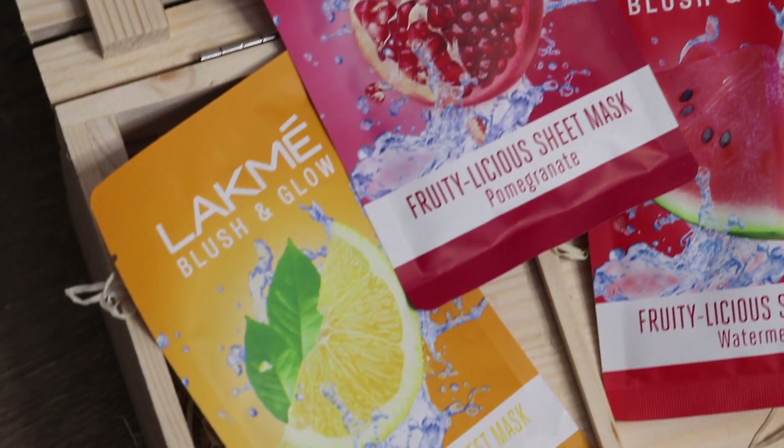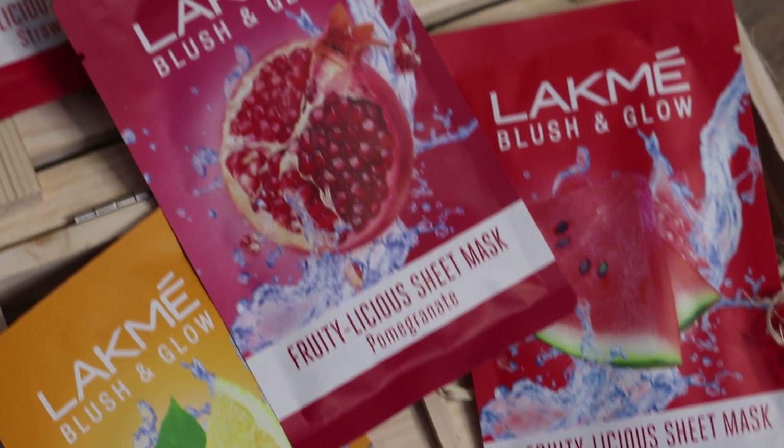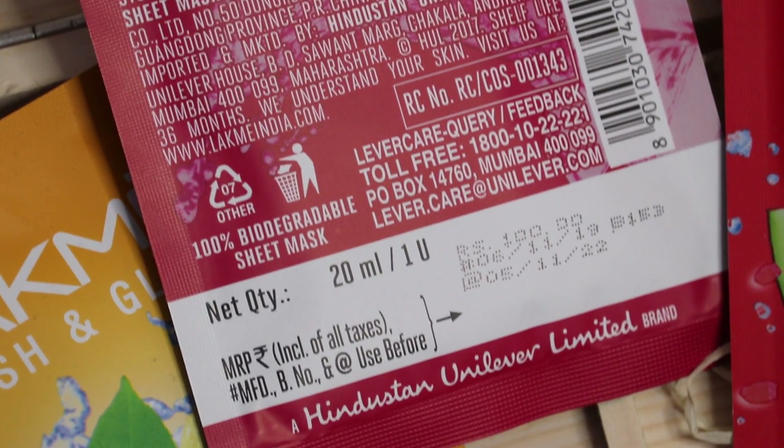LAKME have recently launched these sheet masks and they are available in 5 variants: lemon, pomegranate, kiwi, strawberry, and watermelon. Talking about packaging, these are standard sheet mask packaging — you get one sheet mask per package. These sheet masks are 100% biodegradable and they retail for just 100 rupees, good until 2022 for the lot that I have. They have good ingredients like glycerine, niacinamide, and also fruit extracts.